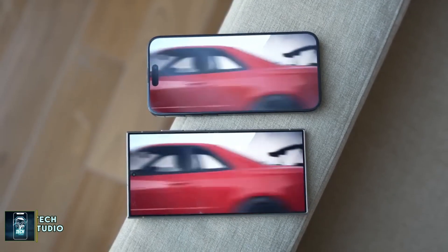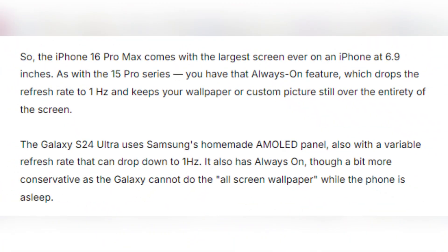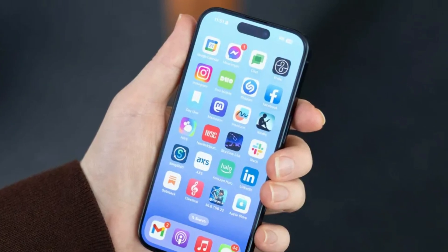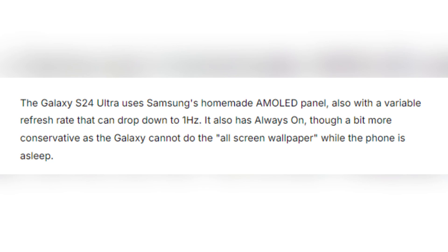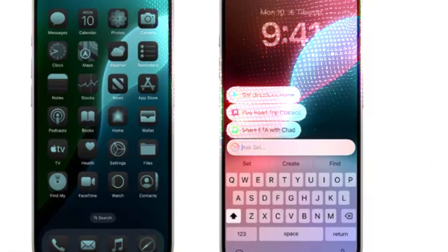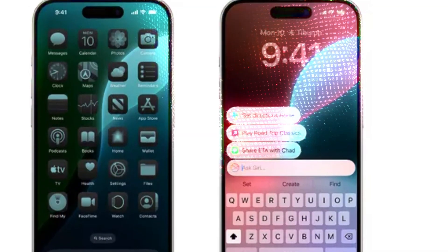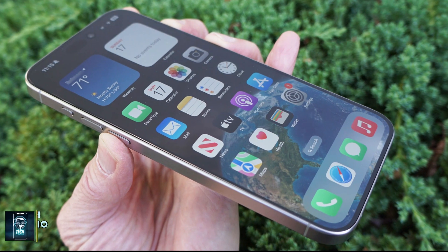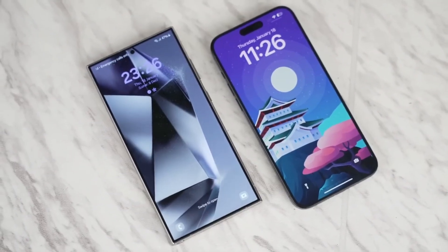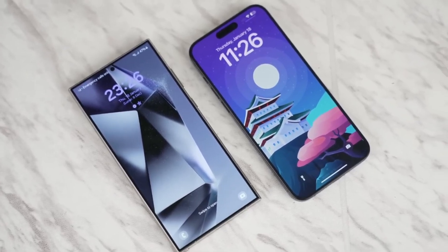Display differences. Both phones boast impressive display technology. The iPhone 16 Pro Max features a 6.9-inch OLED panel with a 120Hz refresh rate and an always-on display that can drop its refresh rate to just 1Hz, keeping your wallpaper or photos visible even when the phone is asleep. Samsung's Galaxy S24 Ultra comes equipped with its signature AMOLED screen, also featuring a 120Hz refresh rate and an always-on display. However, Samsung has a slight edge with its anti-reflective coating, which makes the screen much easier to see outdoors. Color accuracy also differs slightly: the iPhone's display leans towards a yellowish hue, while the Galaxy has a teal tint. But with both phones offering blue light filters and adaptive color calibration, these differences are minimal in day-to-day use.